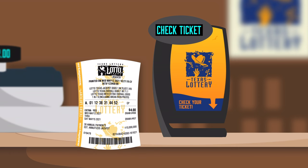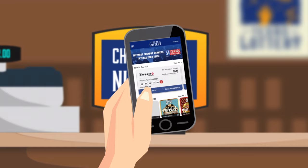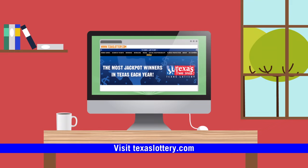It's easy to find out if you're a winner. You can check your own ticket at Texas Lottery retail locations by using a self-service check-a-ticket machine, or with the official Texas Lottery app. Winning results for draw game tickets can be printed by any licensed Texas Lottery retailer and are also available on the Texas Lottery website at TexasLottery.com. Or call us at 800-375-6886.